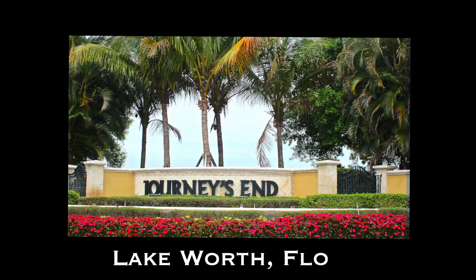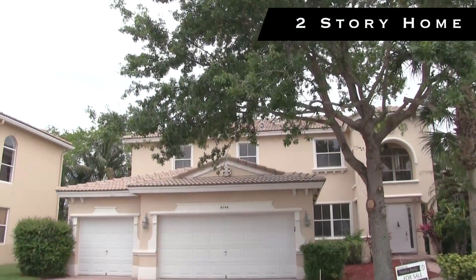Hello, this is Mark Baker here with buyingpalmbeachhomes.com. Today I'm doing a bank foreclosure tour of a home located in Journey's End in Lake Worth, Florida — a small man-gated community just off Jog Road and north of Lantana Road.